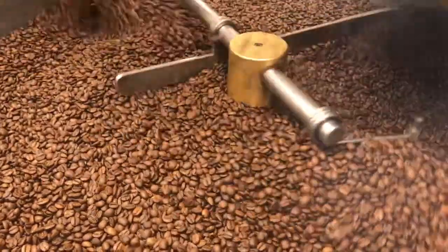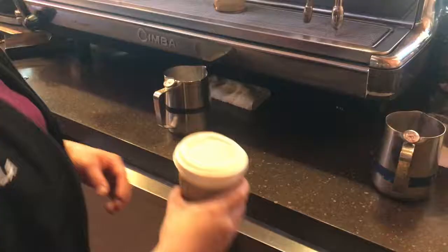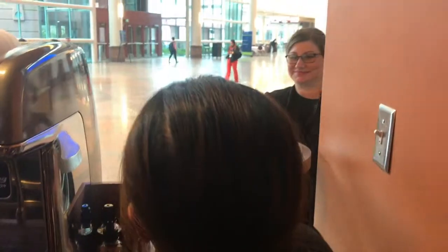Most people roast coffee in much bigger batches. It takes a lot longer, but it's worth it — it makes it taste a lot better when it's in a smaller batch.